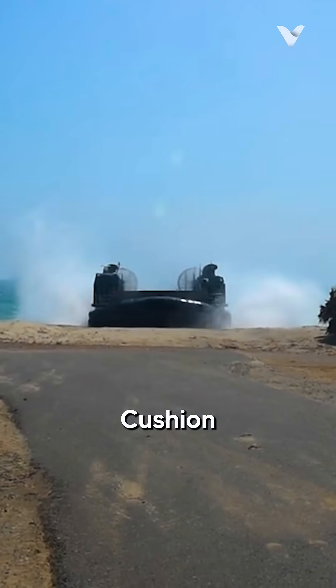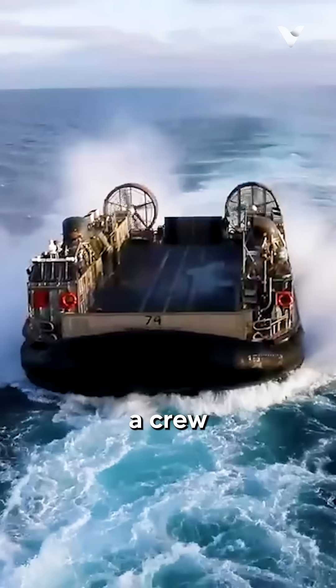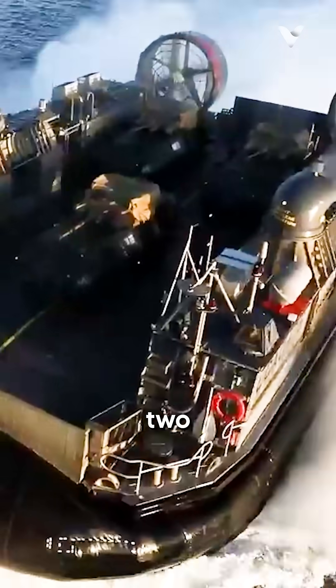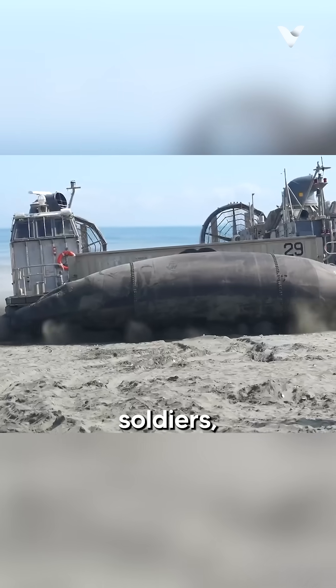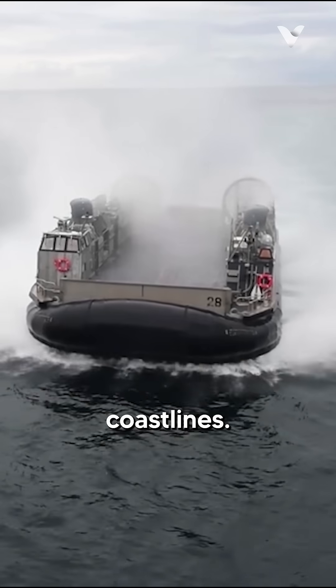The Landing Craft Air Cushion, LCAC, is a landing craft formed of air cushions. The LCAC has a crew of five, can load between 60 to 75 tons, and has two ducted rear propellers that can go at above 40 knots, utilized to move task force assault element soldiers, equipment, and weapon systems from ships to land and across coastlines.